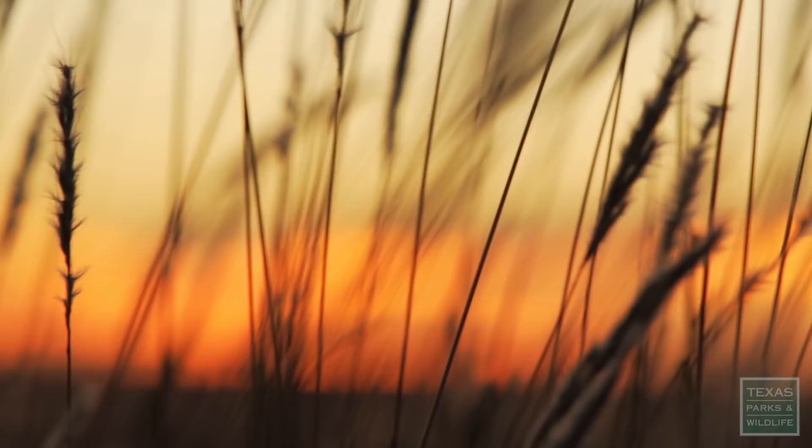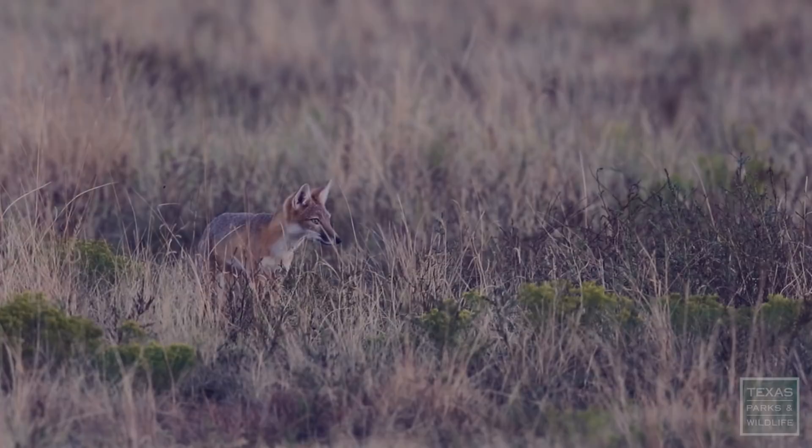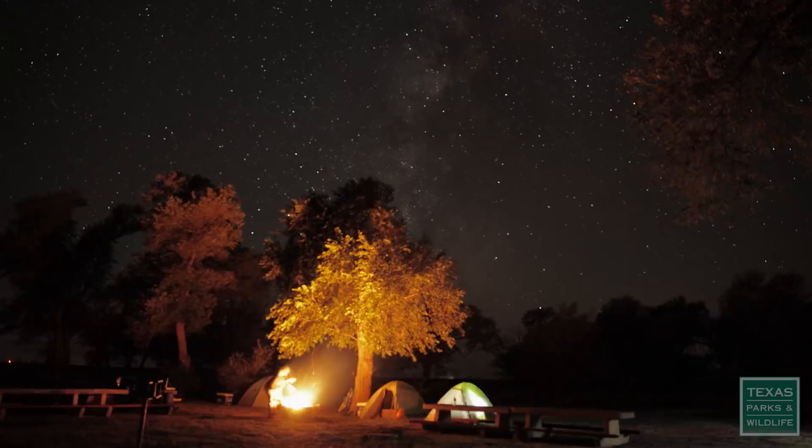Even though the swift fox is not federally endangered, it's still a species of concern that we want to help. Their habitat is going away and they don't have anywhere to live. I'm hoping that as we talk with the public and help them understand what is happening, they can help with our efforts.